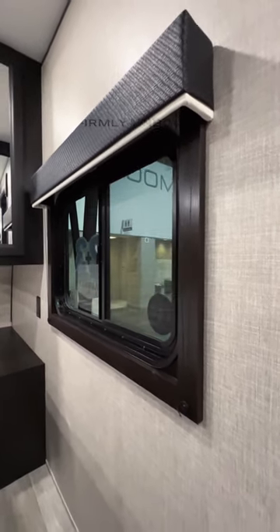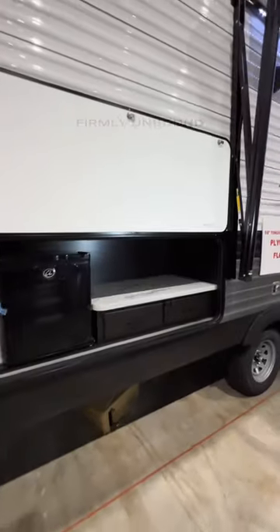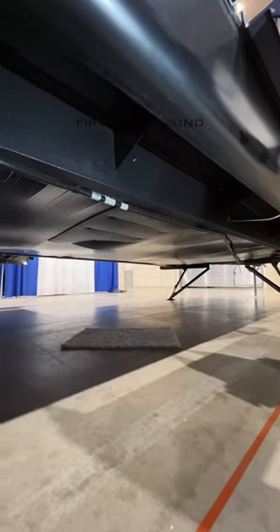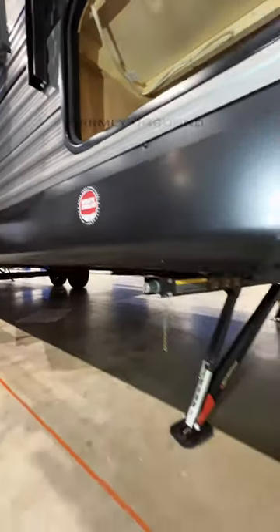You have a swing-out griddle with your outdoor kitchen and lots of countertop space. Fully enclosed underbelly, so all your water tanks and water lines are protected from freezing. Rock solid stabilizer system.